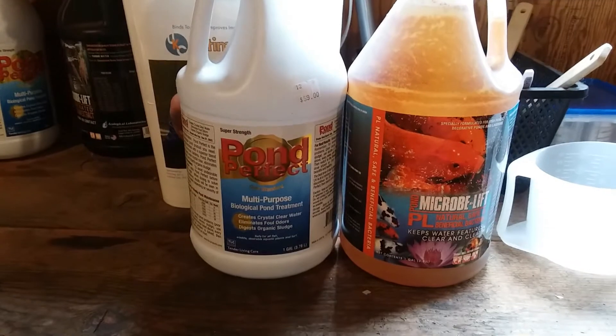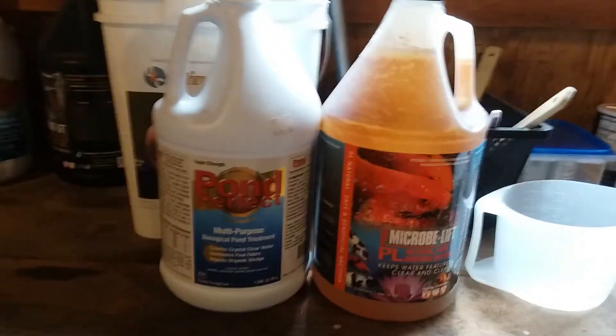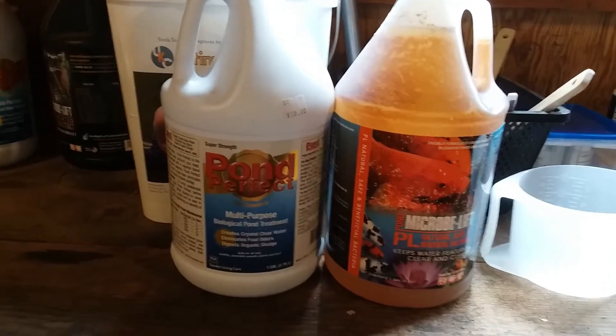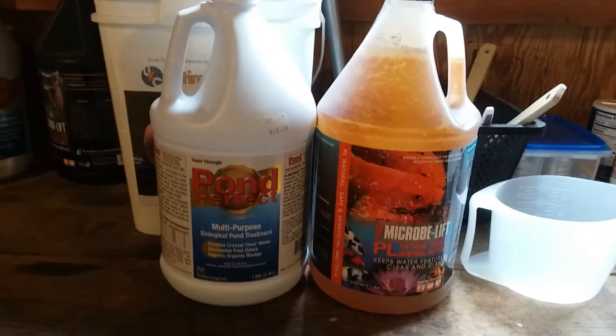I've got a couple of different manufacturers of beneficial bacteria. I'm not selling either one, I'm just using them. I wanted you to see what I have been using for my pond.